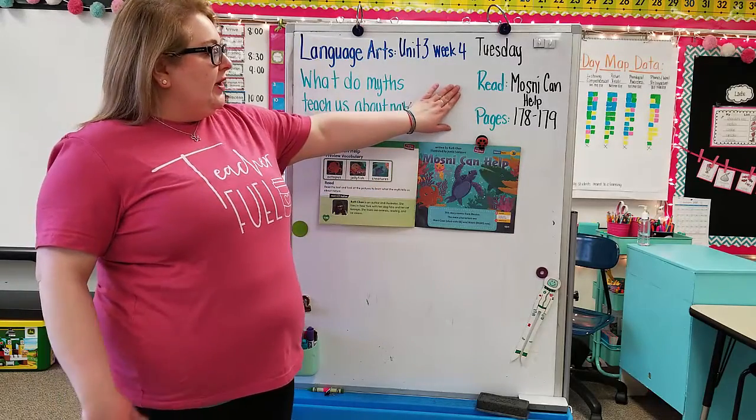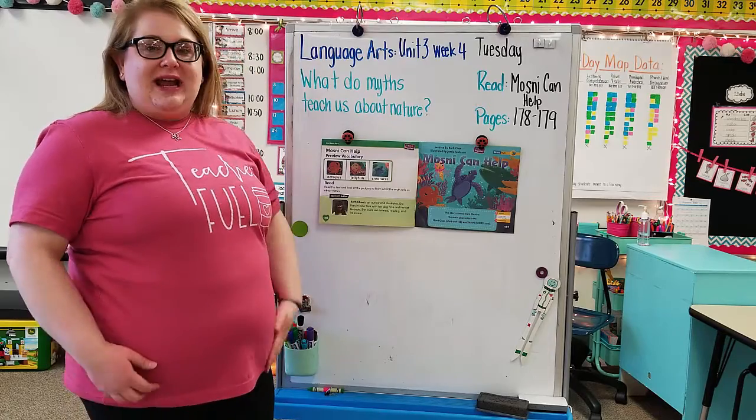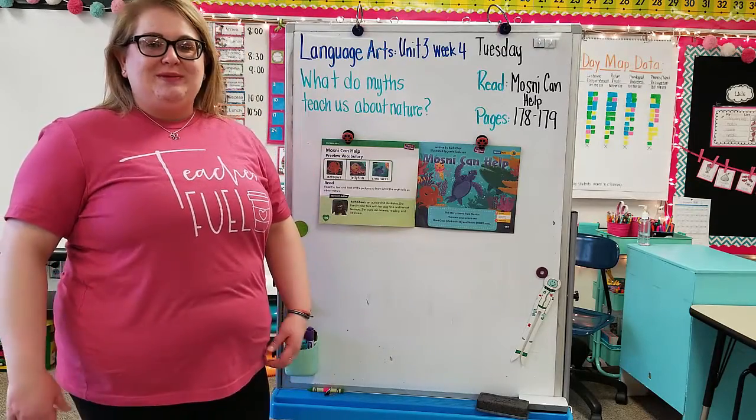We're also going to be working on the long I again, on pages 178 and 179. So if you have your packet at home, go ahead and open it and follow along with Ms. Beery. If you don't have it yet, don't worry — we'll be doing it in class when you come to school.